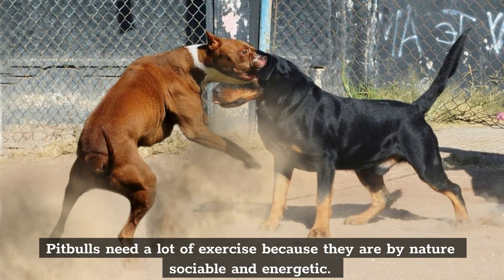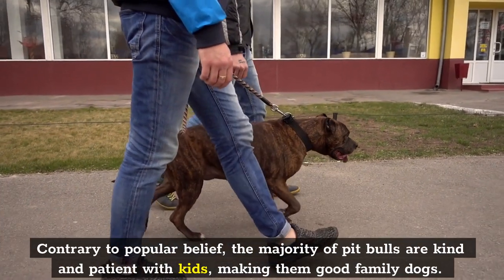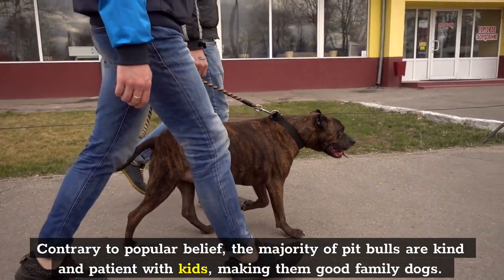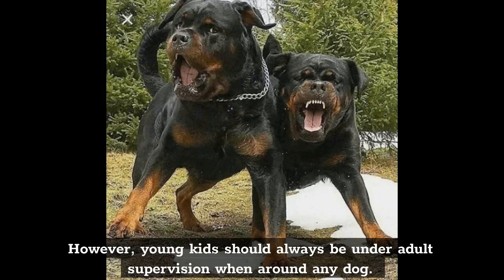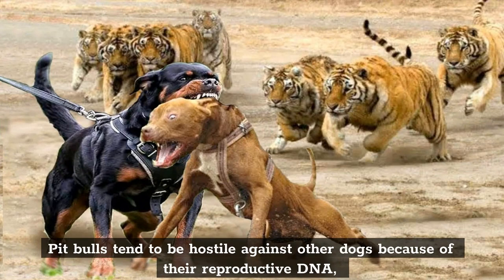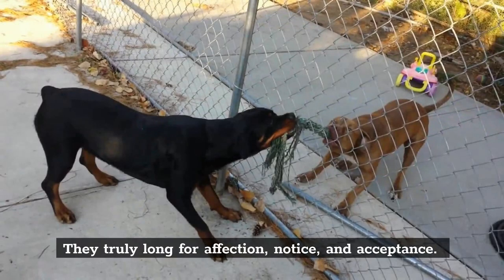Pit bulls need a lot of exercise because they are by nature sociable and energetic. A well-bred dog is eager to please, interested, and extremely smart. Contrary to popular belief, the majority of pit bulls are kind and patient with kids, making them good family dogs. However, young kids should always be under adult supervision when around any dog. Pit bulls tend to be hostile against other dogs because of their reproductive DNA, however some canines can get along with other pets if they are raised together from an early age. They truly long for affection, notice, and acceptance.